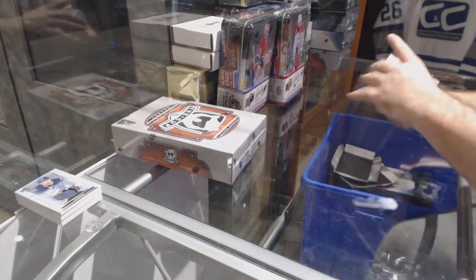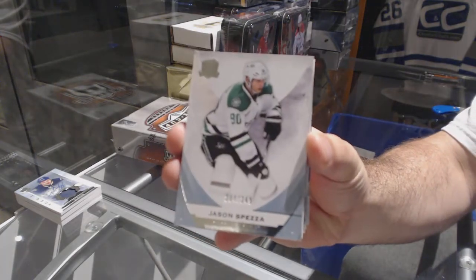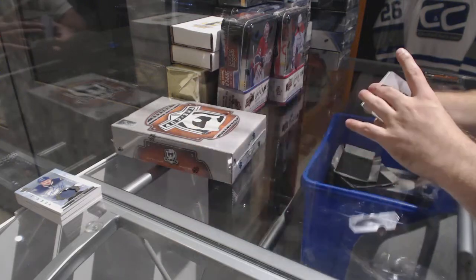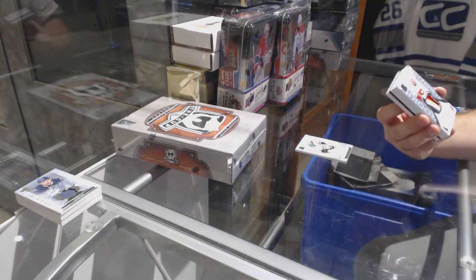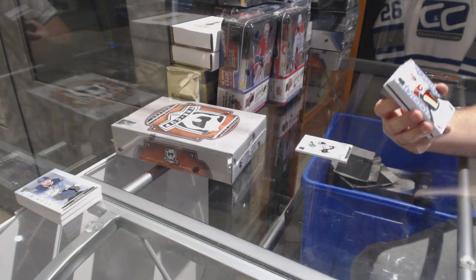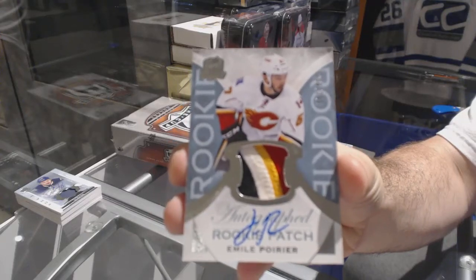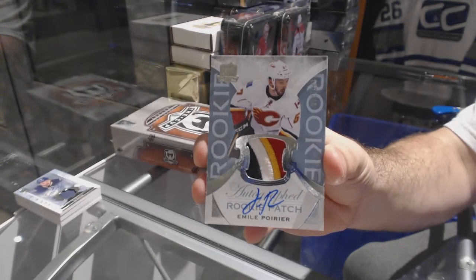Number to 249 for the Dallas Stars — Jason Spezza. And 249 four-color rookie patch auto for the Calgary Flames — Emil Pourrier. I thought that was Bennett for a second.